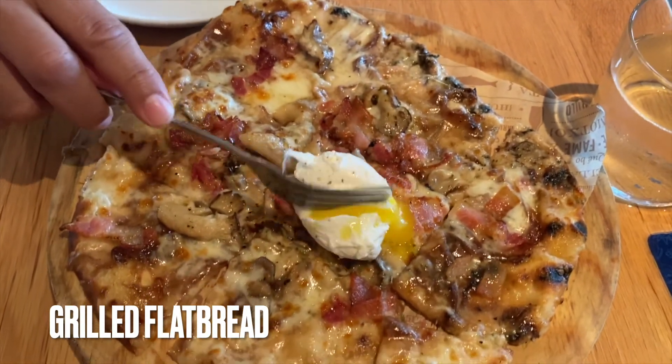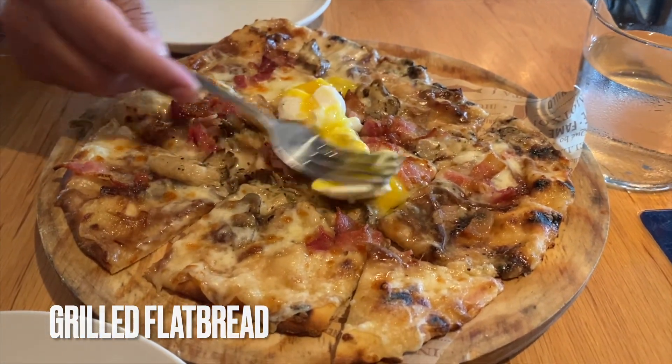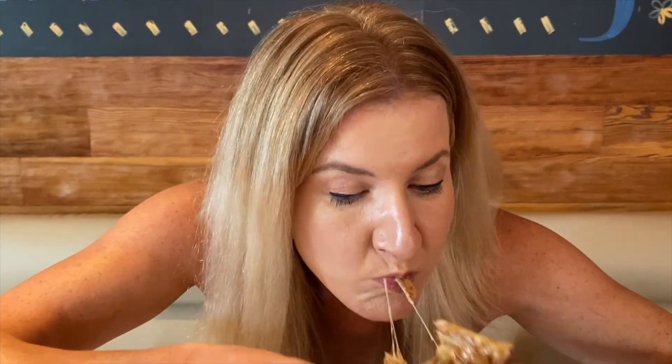First up, we have the grilled flatbread. It contains mozzarella, a poached egg, caramelized onions, oyster mushrooms, and bacon. I loved how cheesy it was, and the caramelized onions and the oyster mushrooms just gave it this extra flavor that just pops in your mouth.